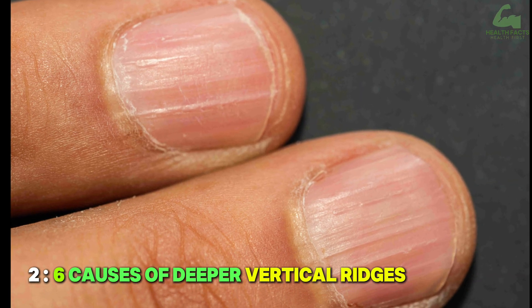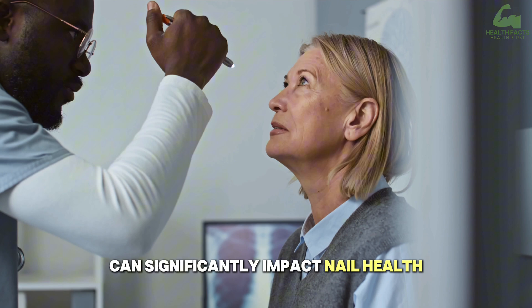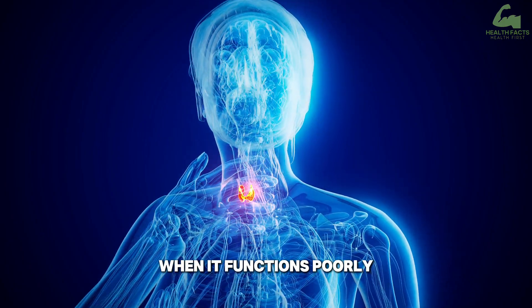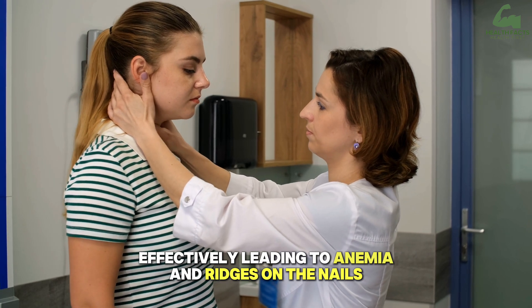Six Causes of Deeper Vertical Ridges. First, thyroid dysfunction. An underactive thyroid can significantly impact nail health. The thyroid gland regulates metabolism, including the growth of nails. When it functions poorly, the body struggles to process iron and vitamin B12 effectively, leading to anemia and ridges on the nails.